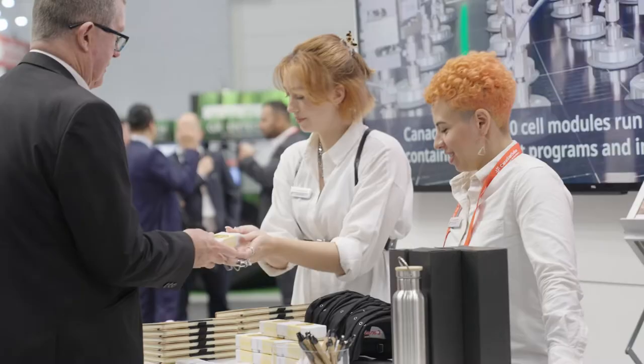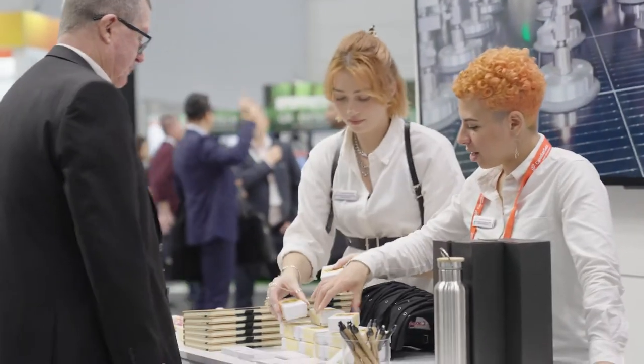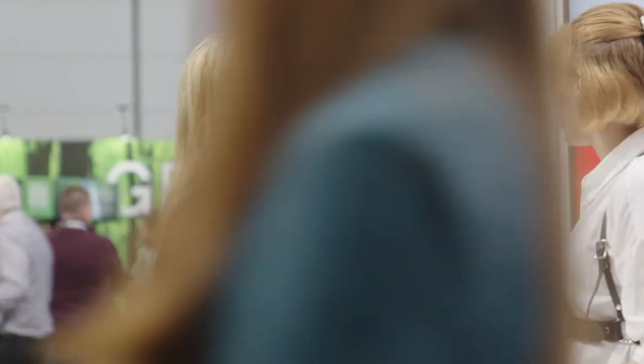Customer relationships are everything for us at Canadian Solar. It's what we specialise in. It's not just selling the product — it's what are we doing leading up to it and what are we doing after.